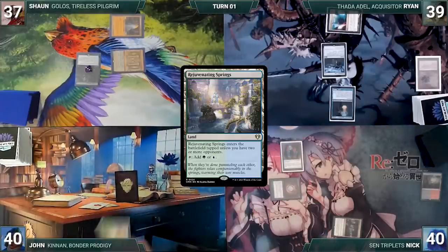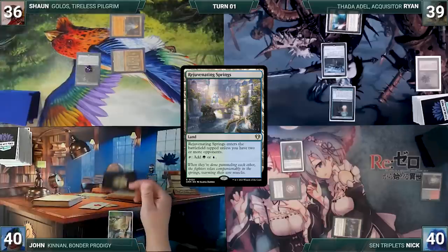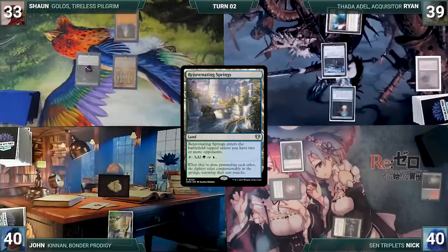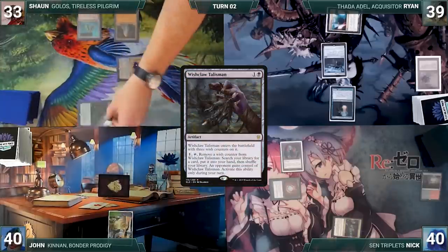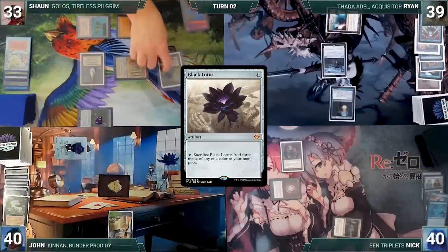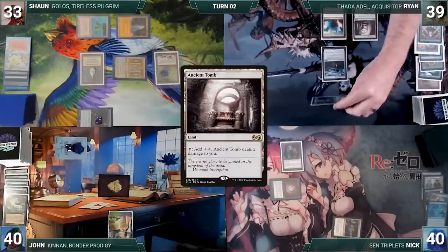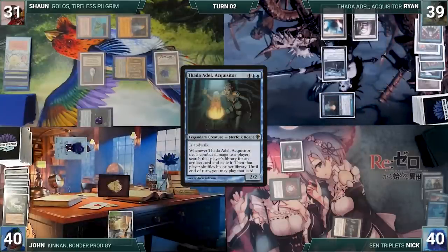John draws, plays Rejuvenating Springs, moves to combat and attacks Sean with the spirit. During his upkeep Sean loses the Mana Crypt flip and takes three damage. He draws, plays Volcanic Island, activates Wishclaw fetching a card and giving Wishclaw to John. He casts Wheel of Fortune — each player discards and draws seven. He casts Mox Pearl and Black Lotus, then ships the turn. Ryan draws, plays Ancient Tomb, attacks Sean with Thada Adel — Thada triggers and Ryan searches Sean's library, exiling a Time Vault and casting it.